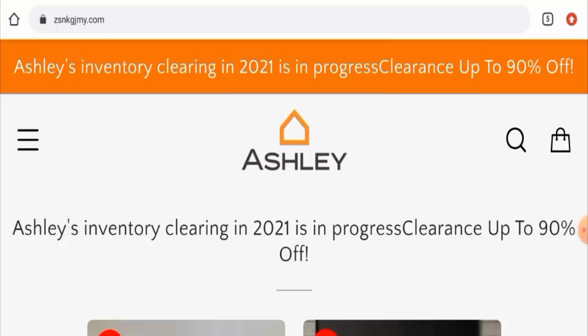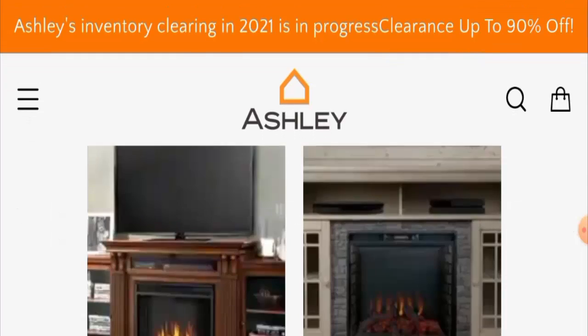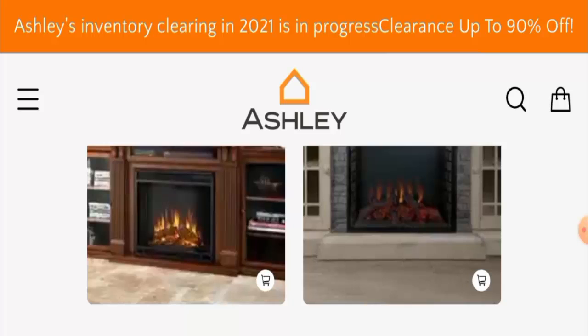Hey guys, hope you are all doing well. So do you want to know about ZSNK GJMY reviews? Here we are going to update you with this unbiased review. If you wish to buy any product from this site, please do watch this video. And if you've already experienced a purchase on this website, or if you have not received the product or got a damaged product, then please do watch this video till the end to find out how to get your money back.